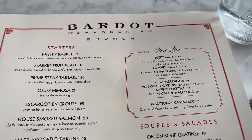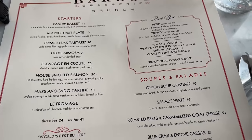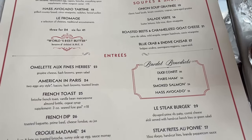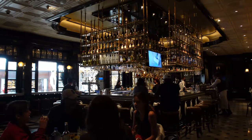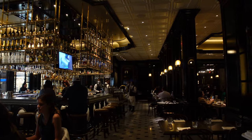Well, good morning, guys. I am here at Bardot Brasserie inside of the Aria Resort and Casino in Las Vegas, Nevada. And I am here for their brunch. I've actually never been here before, but I looked at their brunch menu and it looked amazing. I knew I just had to come and try it. It is a French restaurant, so they have things like croissants, the croque madame, Benedicts, and all kinds of things. The inside is very elegant, very simple, but very Parisian.